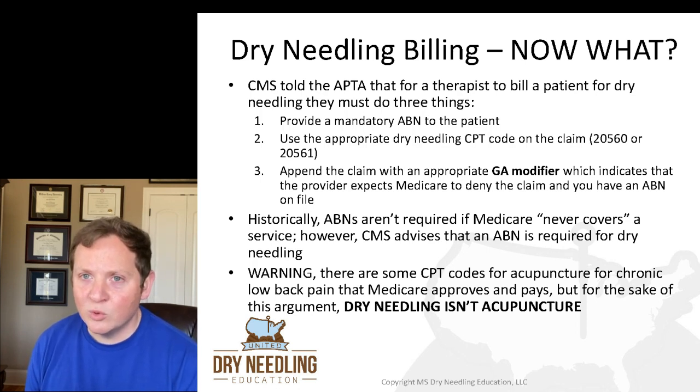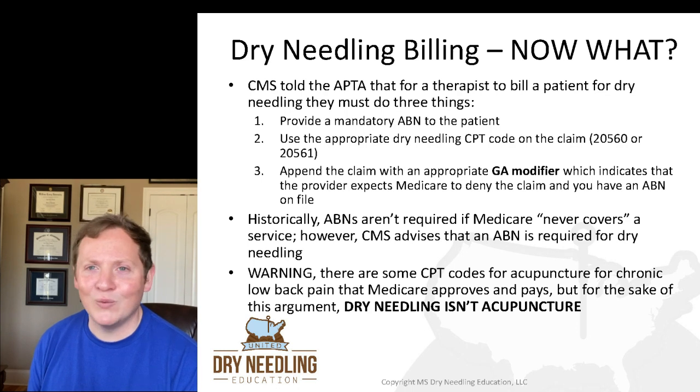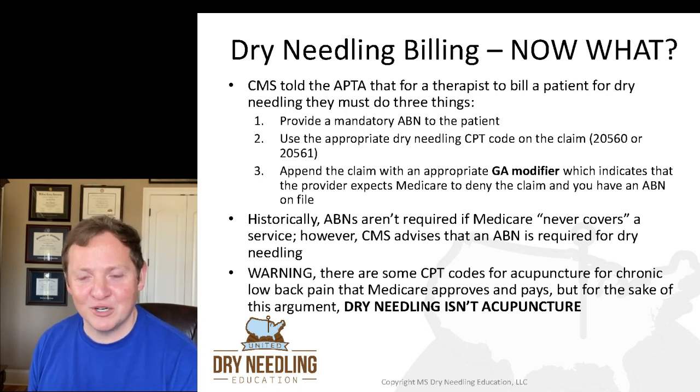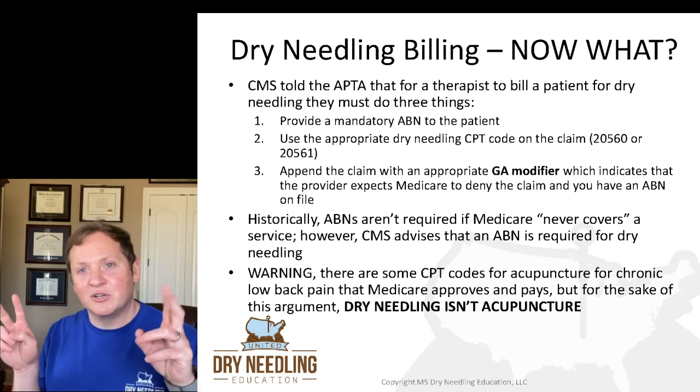Now, I want to give you a quick warning: there are some CPT codes for acupuncture for chronic low back pain that Medicare approves and actually pays for. But you can't use those as a therapist performing dry needling, because dry needling isn't acupuncture for the sake of this argument. You can't have it both ways. You can't say dry needling is acupuncture now so I can bill those acupuncture codes — because you're not a licensed acupuncturist and you're not performing acupuncture.